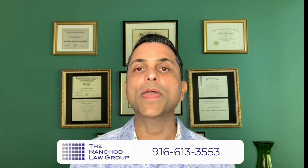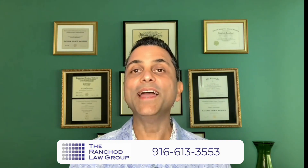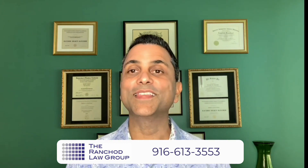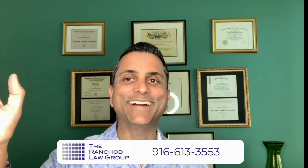I invite you to contact us to learn more about whether or not you qualify and whether this is a good choice for you. If you have additional questions, let us know. You are amazing for taking the time to better yourself — by bettering yourself you're bettering your family, and by bettering your family you are bettering our country. Bye for now.